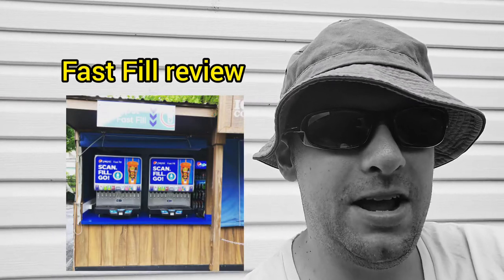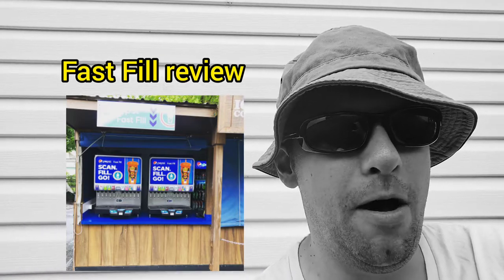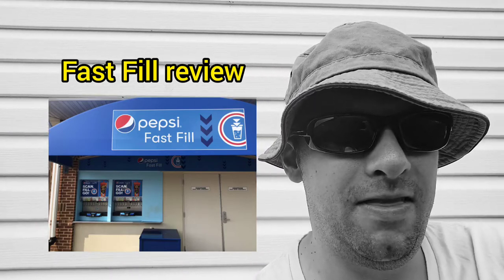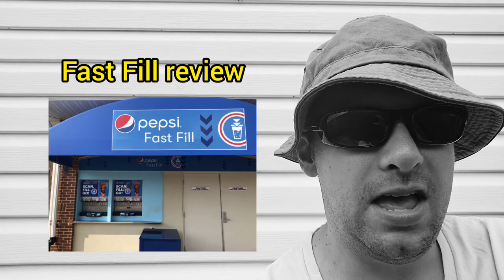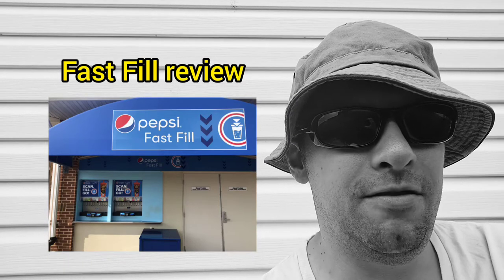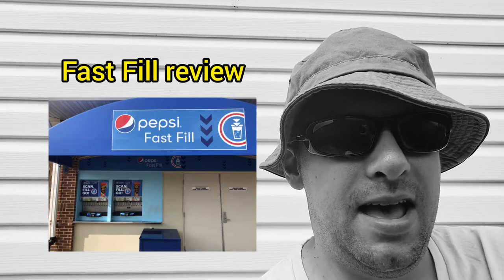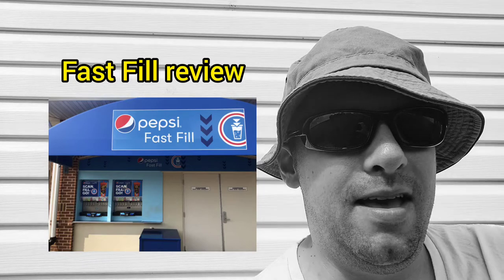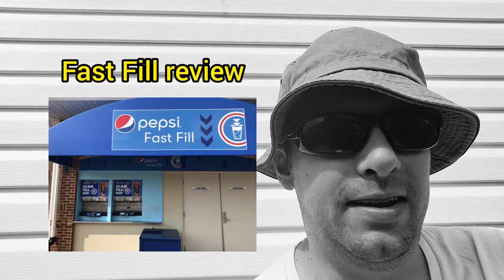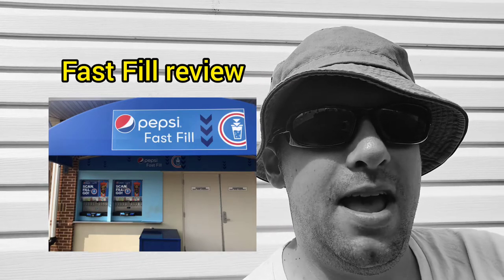What are your thoughts on this? Have you had issues scanning your card at the Pepsi sip-and-go or whatever they call it? Let me know in the comments below and I'll do my best to reply. Hopefully Hershey Park does a better job — this goes to show that not everything a company implements is successful. If something doesn't change, fewer people will sign up for these unlimited drink passes and more people will realize it could be a waste of money. Hopefully they fix it this year and moving forward. Have a great day, everyone!